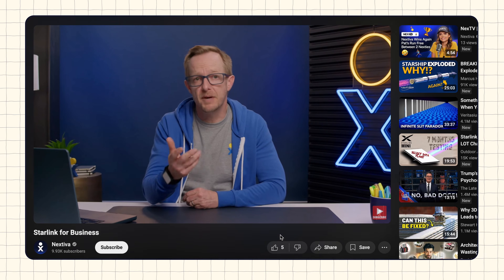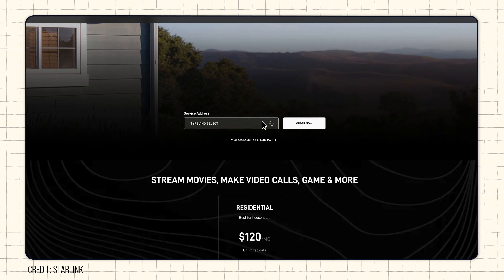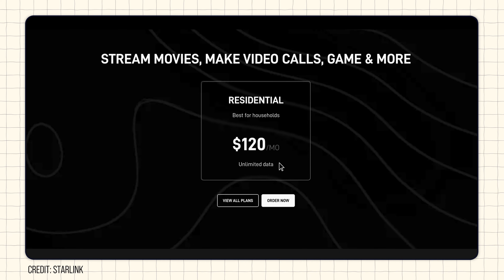There are a couple of plans for personal users and a bunch more for business. The business plans get pretty pricey and the only difference is data priority, so we'll focus on personal plans in this video. All the personal plans are month to month with no contracts and they come with a 30-day trial. The most popular plan is the residential unlimited plan, which costs $120 a month and includes unlimited data at a fixed location. Data speeds are up to 220 megabits per second, but it is a best effort service.